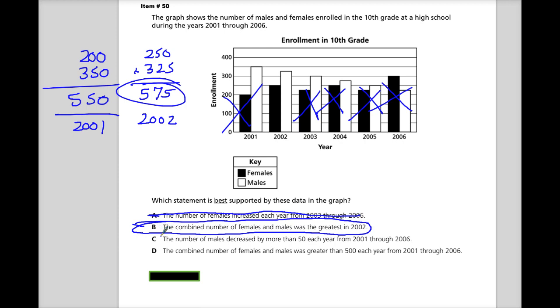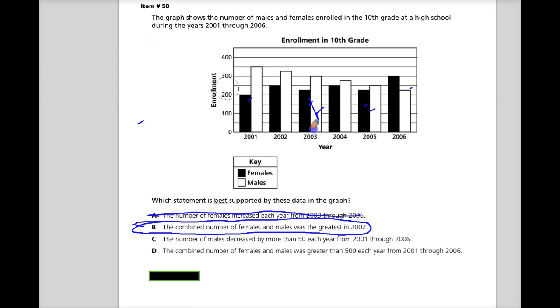Option C: the number of males decreased by more than 50 each year from 2001 to 2006. They are decreasing, but all I need is to find one that doesn't decrease by more than 50. This goes from 350 down to 325, down to 300, down to 275, down to 250, down to 225 — they never decreased by more than 50. So C is out.